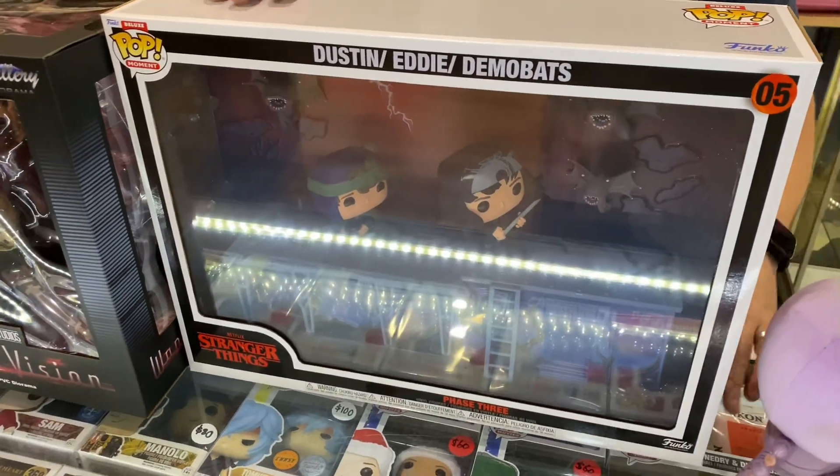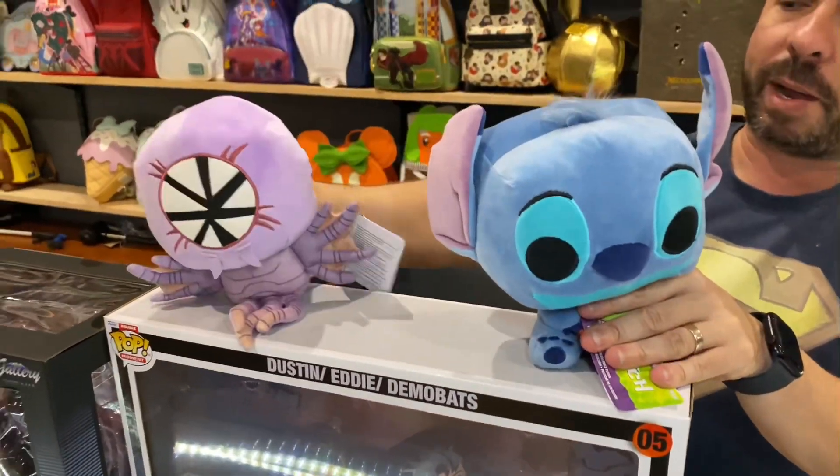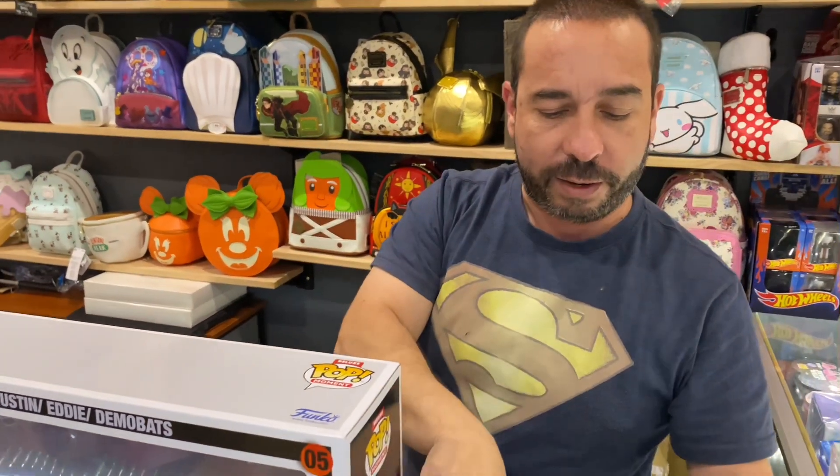And a couple of plushies — a demo bat plushie and a new Stitch plushie. These are now in stock as well, arrived in today. A lot more on the way too. Thank you for joining in, and we'll see you tomorrow with the unboxing!